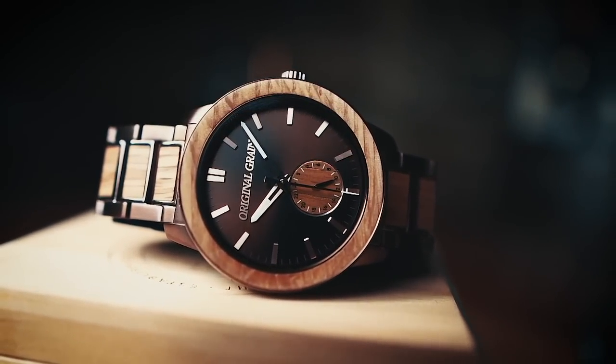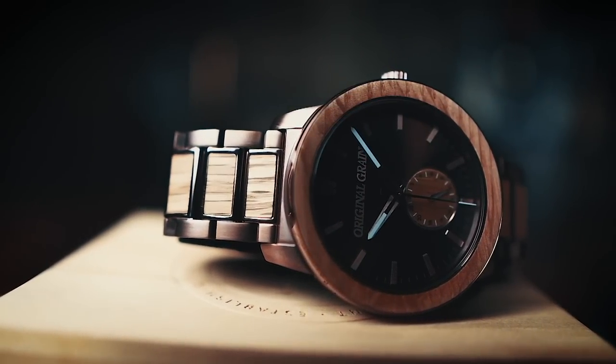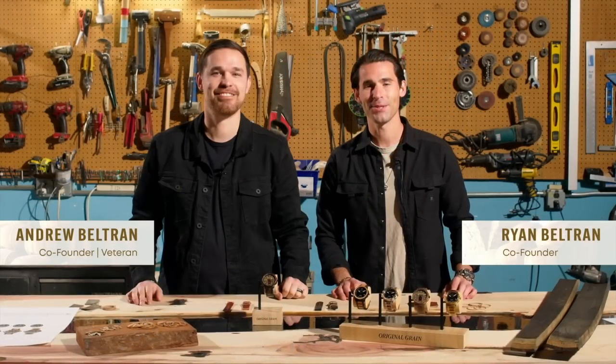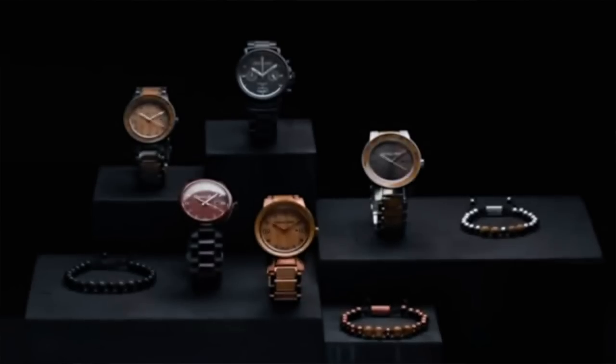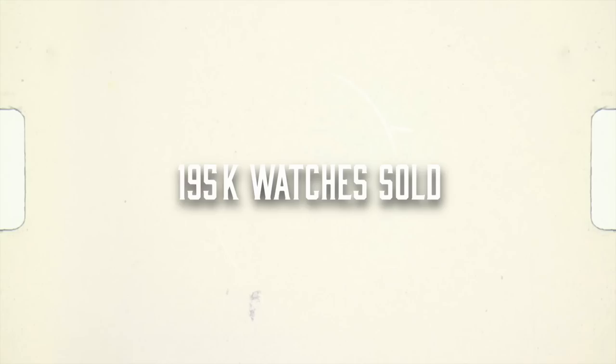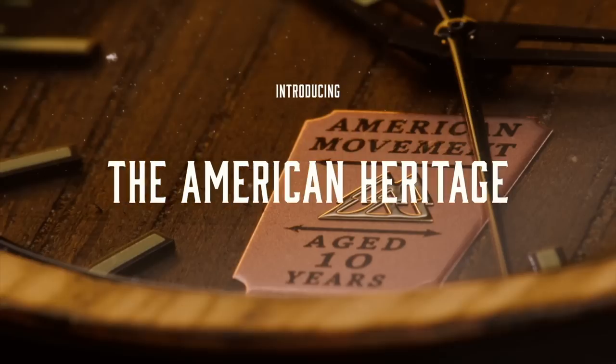Today, Tuesday August 22nd, is a special day for Original Grain. Ten years ago in 2013, co-founders Ryan and Andrew Beltran launched Original Grain on Kickstarter. Ten years later, over 500,000 watches have been sold. After three years of searching for the right partners and dozens of samples with trial and error, Original Grain is launching the American Heritage Series — all built right here in the USA.